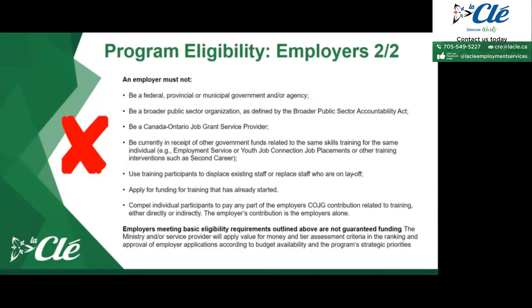Even if an employer meets all the criteria, they might not always be accepted for various reasons. For example, we had a case where the employer met all criteria, but the training was done online with a provider located in the United States — because it was outside Ontario, it wasn't accepted. Similarly, if we're near the end of our fiscal year with only $5,000 left and someone requests $10,000, we couldn't accept it, but we would refer them to another COJG service provider with additional funds.